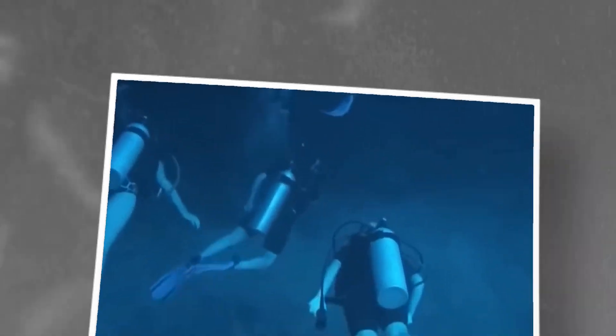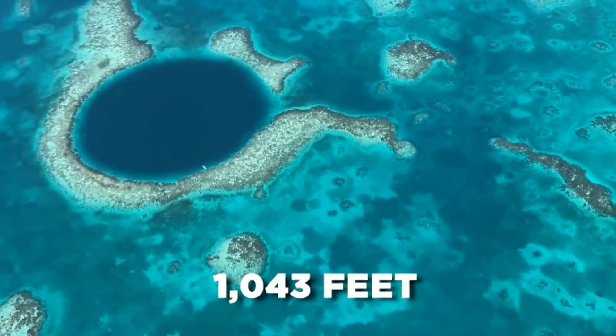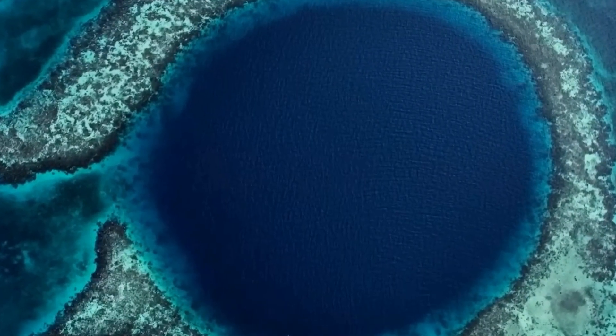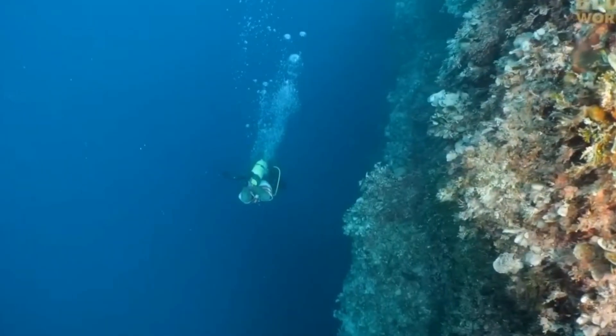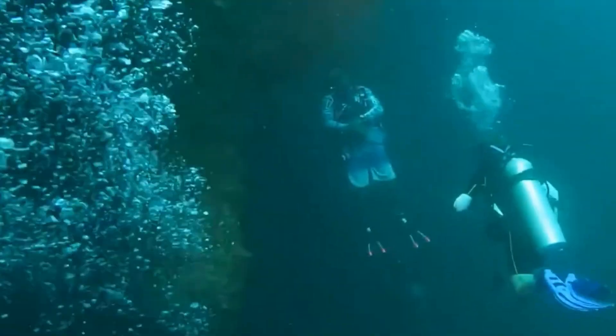It was dubbed the Conch Graveyard by the squad. The traces of anything that had ever existed above were gradually buried as torrents of sand ceaselessly poured down the hole's borders. In the silent, poisonous waters, each shell carried a tale of desperation and a struggle for survival that would be documented forever.